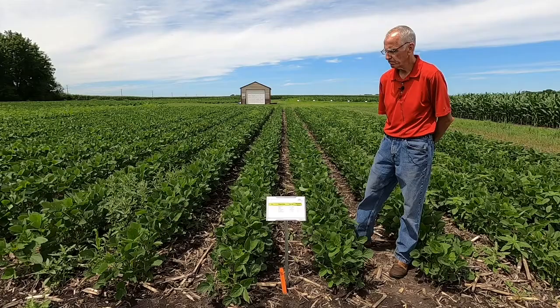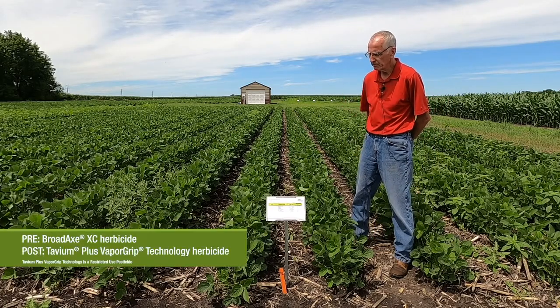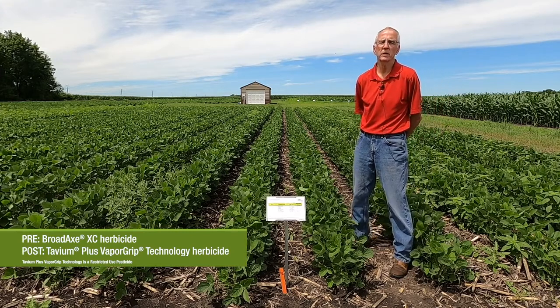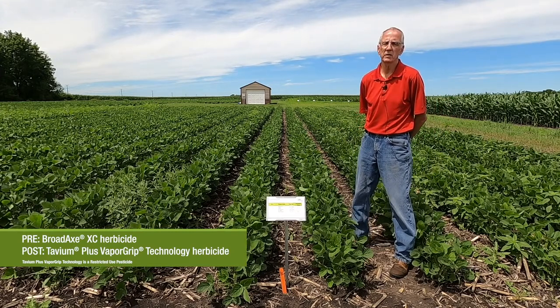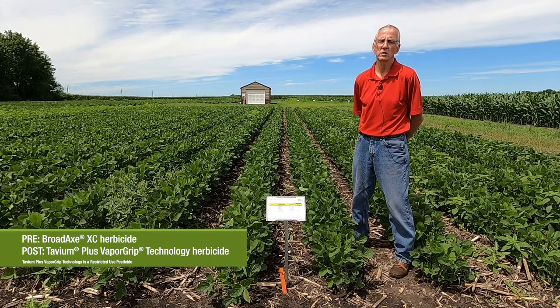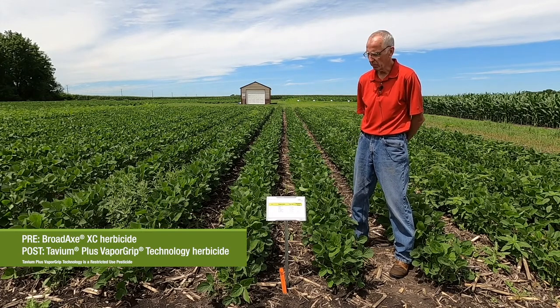The treatment I'm in today is Broadax XC herbicide as a pre, followed by Tavium herbicide with VaporGrip technology as the post. Tavium contains the active ingredient S-metolachlor, which is also the active ingredient in Dual, and it also contains dicamba for the Roundup Ready 2 Xtend trait platform.